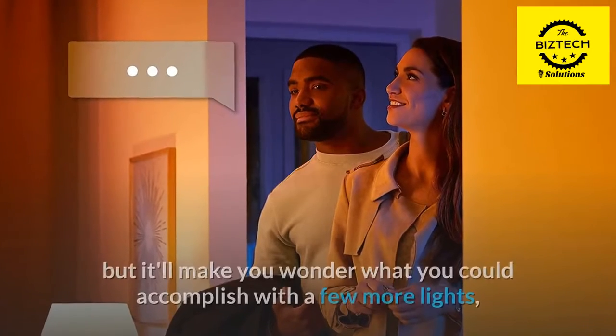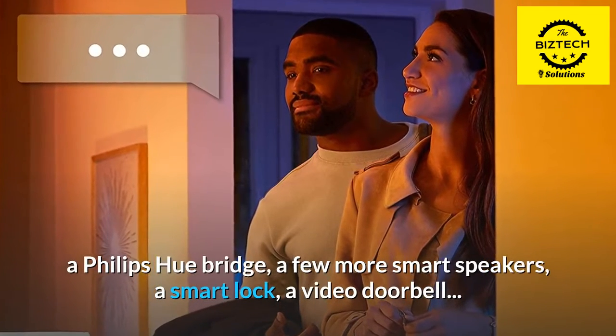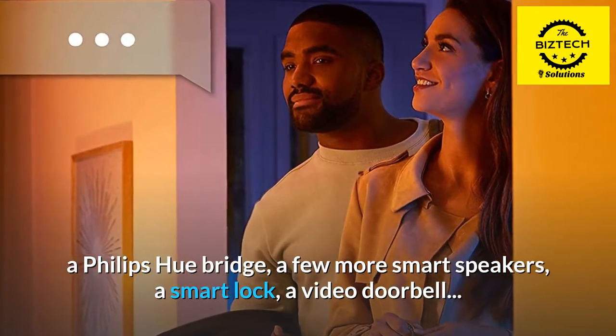It's only one light, but it'll make you wonder what you could accomplish with a few more lights, a Philips Hue bridge, a few more smart speakers, a smart lock, and a video doorbell.